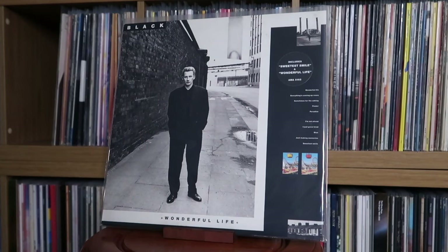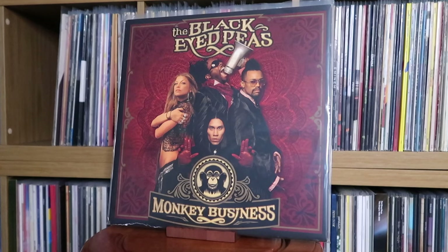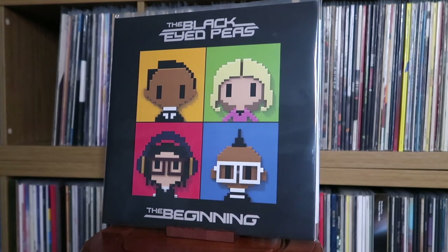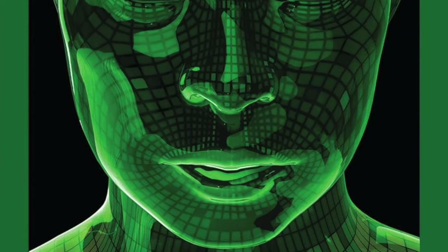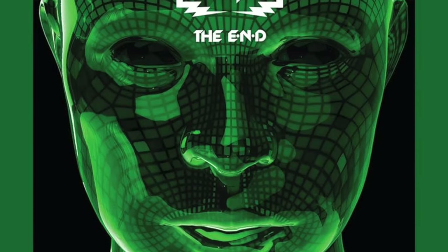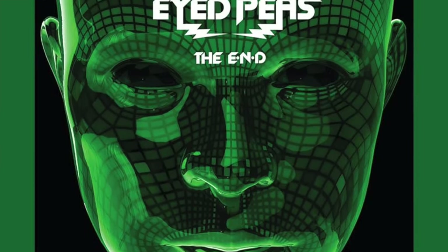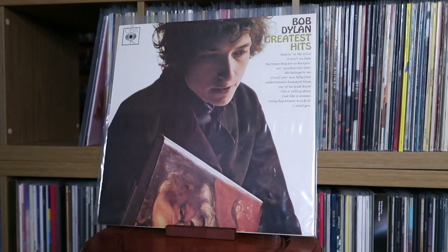Black: Wonderful Life. Black Box: Dreamland — one of the breakthrough dance acts of the late 80s/early 90s; yes, there's all the controversy about the vocalists, but really solid album. The Black Eyed Peas: Elephunk; Monkey Business; The Beginning. The End is really hard to track down on vinyl for a decent price — it's a glaring hole because when that album came out in 2009, it's one I listened to a lot and would love on the vinyl shelf. Bob Dylan: Greatest Hits.